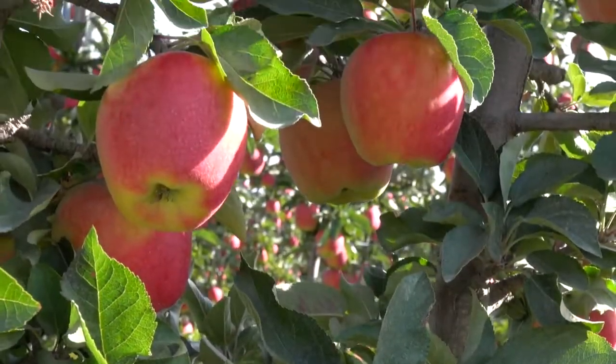I'm Charlotte Leeming and I'm the Ambrosia Coordinator for the New Variety Development Council. I'm here today to test the maturity of the Ambrosia apples in the orchard.